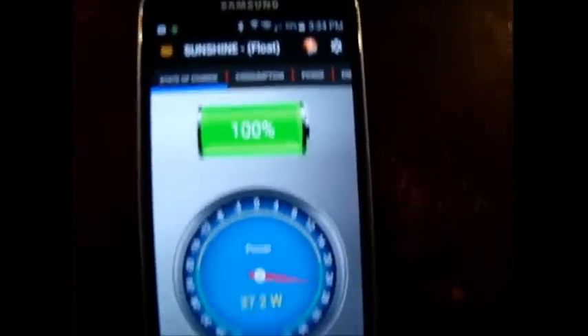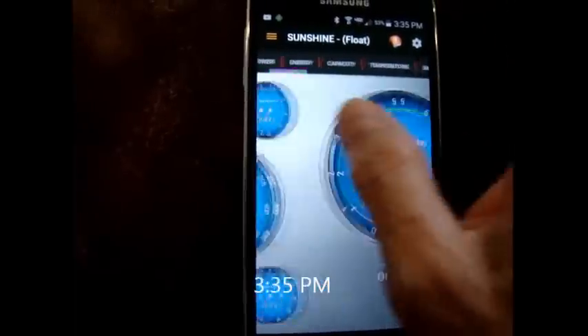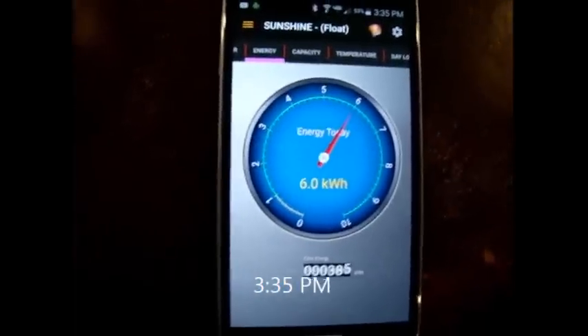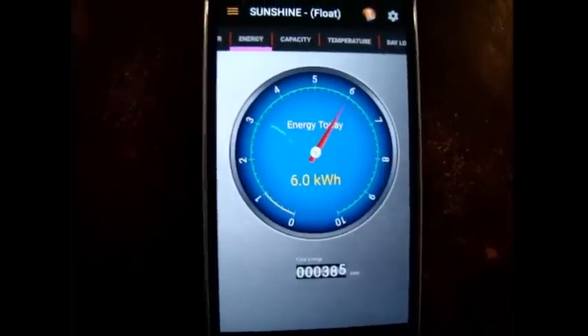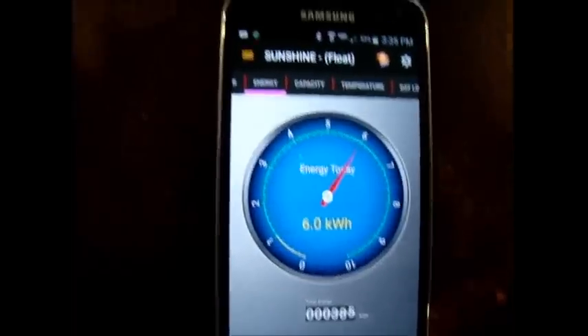I'm at 100% float and it's 3:30 in the afternoon. I used 6 kilowatt hours today — it basically filled up my battery bank and allowed me to run a dishwasher load and watch my TV and other things. At 4:20 PM, still at 100% floating, it's produced 6.4 kilowatt hours.